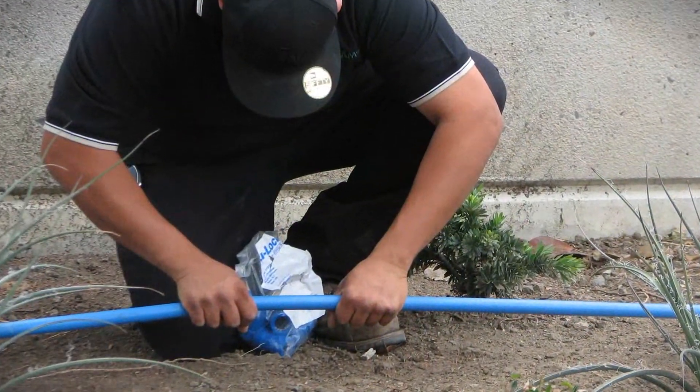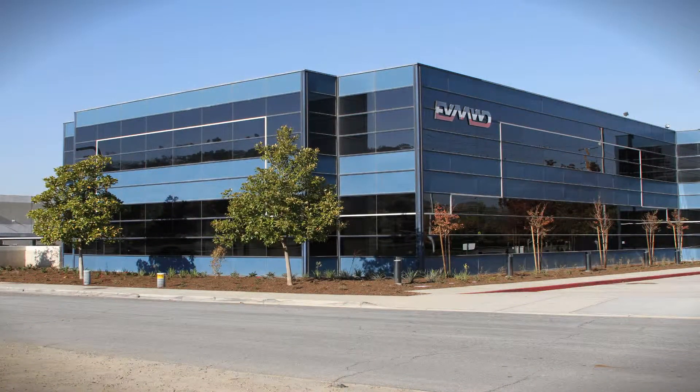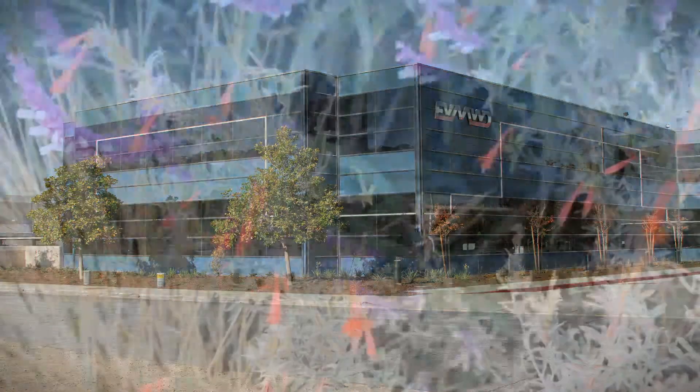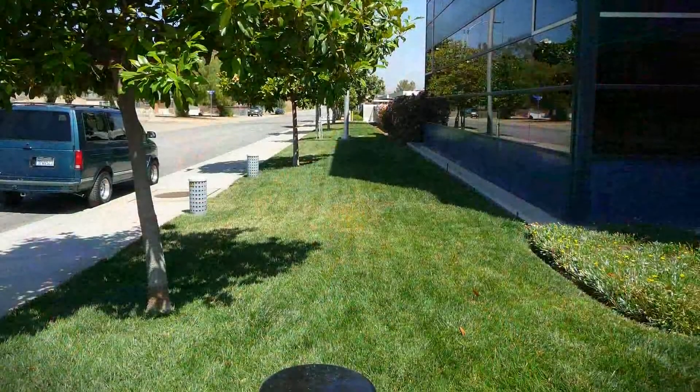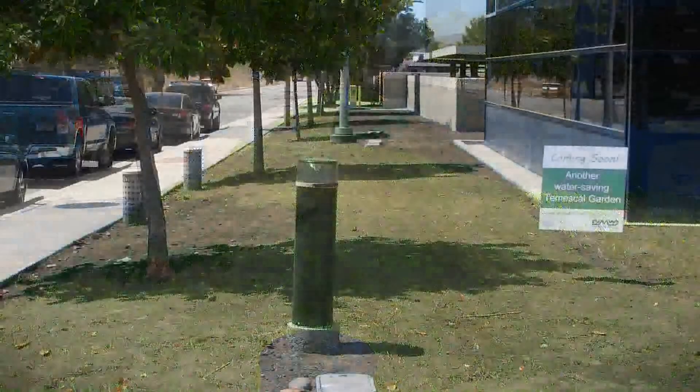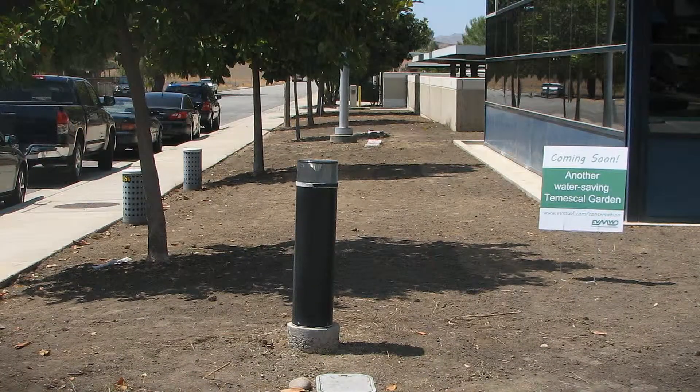With just a few simple changes to the existing landscape, Elsinore Valley Municipal Water District is turning our turf-laden lawn into a gorgeous and colorful Temeskel Garden. We began by removing all turf and water-guzzling plants around the perimeter of our building.